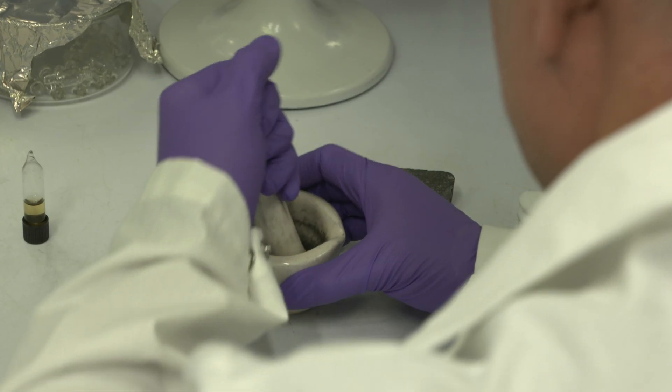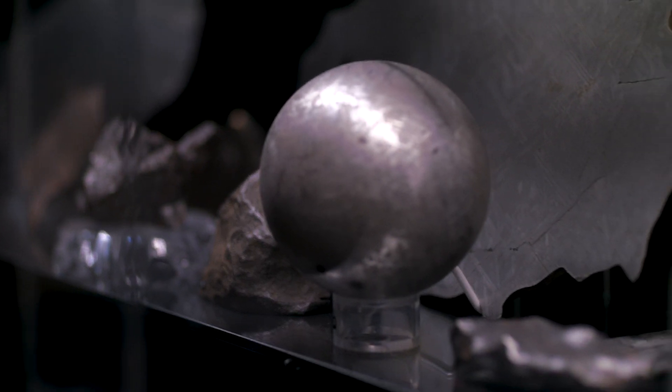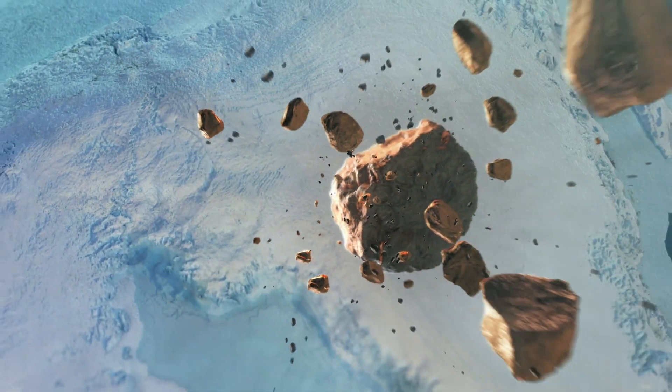I've been to Antarctica to search for meteorites. This is what we call making meteorite T. One of the challenges that we face is that these samples, when they hit the Earth, they immediately become contaminated.